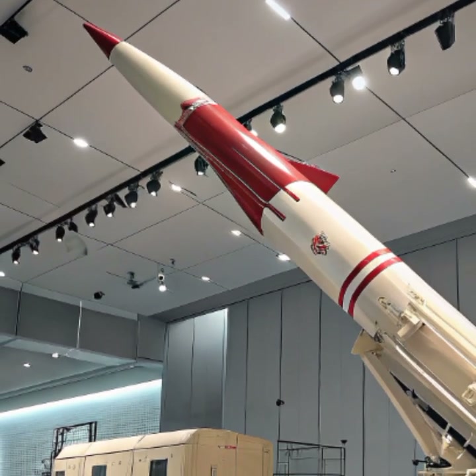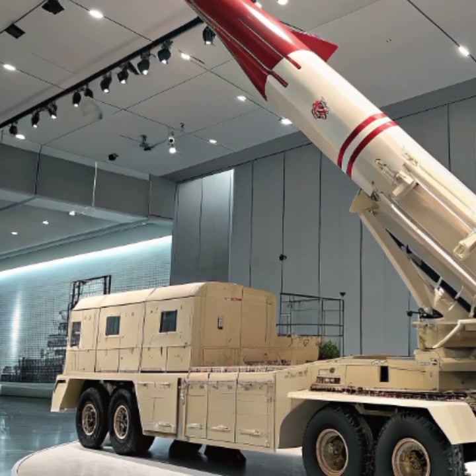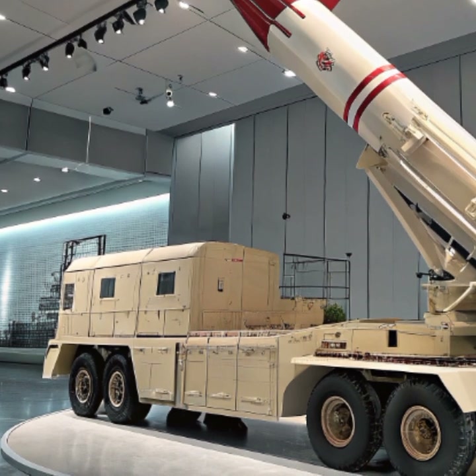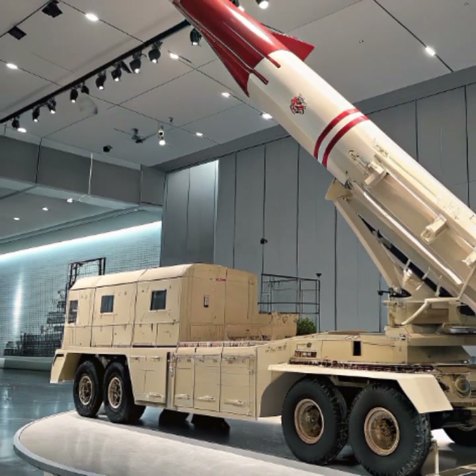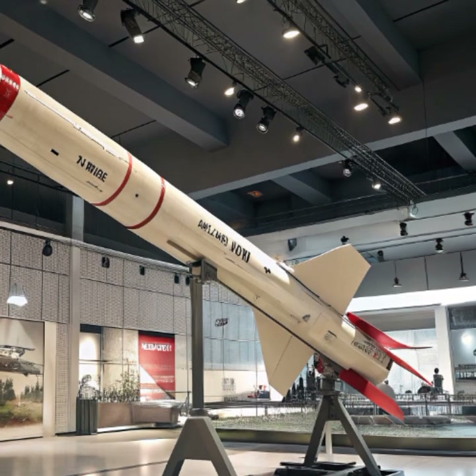In recent years, global conflicts and rising missile threats have increased demand for the Patriot system. Countries like the United States, Germany, Japan, and Saudi Arabia continue to rely on it as a key part of their air defense, and its 2026 upgrade ensures it remains competitive against the most advanced threats, including next-generation drones and hypersonic missiles.